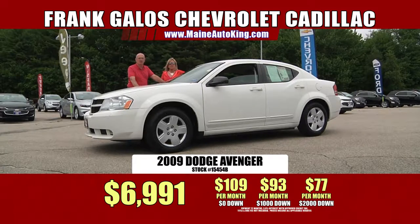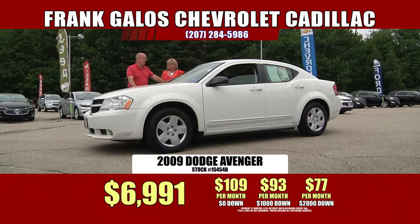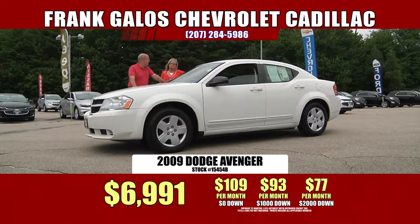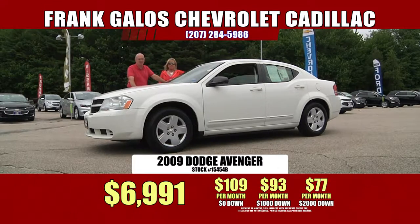You name it — Chevys, Dodges, Chryslers, Mazdas, pickup trucks. We just took in a beautiful Avalanche. Mercedes, Audis — we've got them all right here at Frank Galo Chevrolet Cadillac.